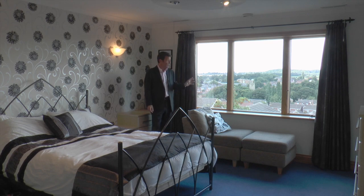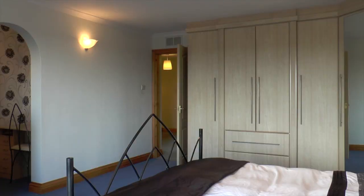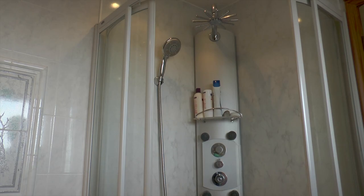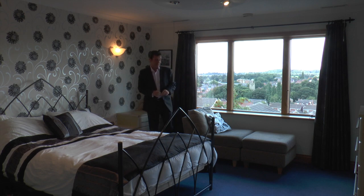Here we are in the very beautiful and very big master bedroom. Through these fabulous windows — specially imported from America and found throughout the house — are stunning views over Nottinghamshire. You've also got fitted wardrobes, a separate dressing area, a fabulous en suite, and not only is there a balcony on the floor below for your evening gin and tonics, but your master bedroom has its own balcony too.